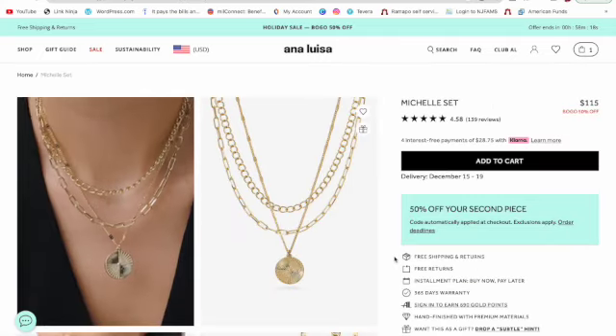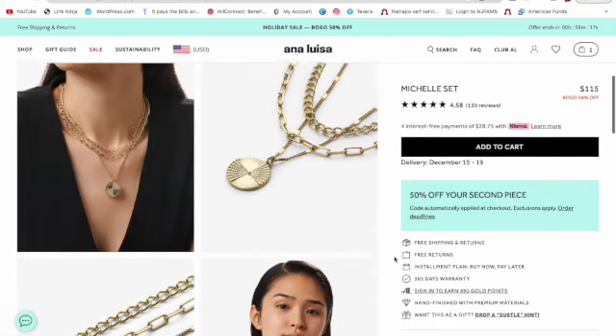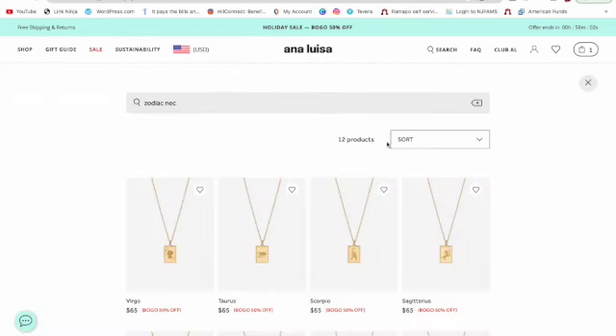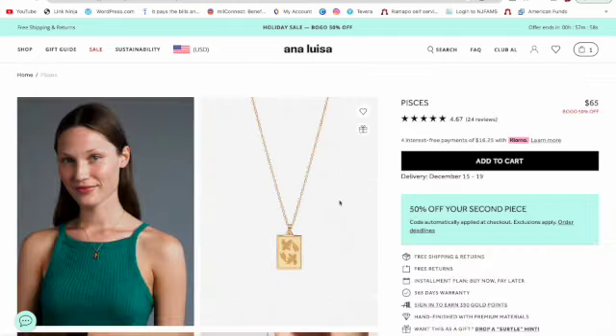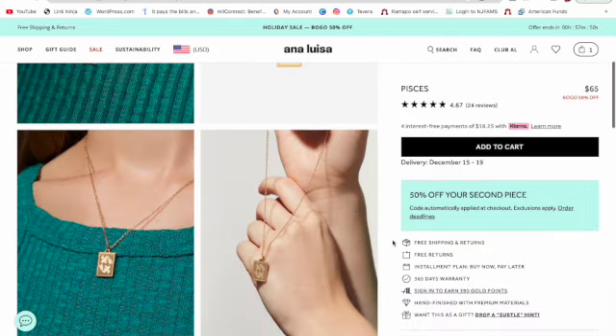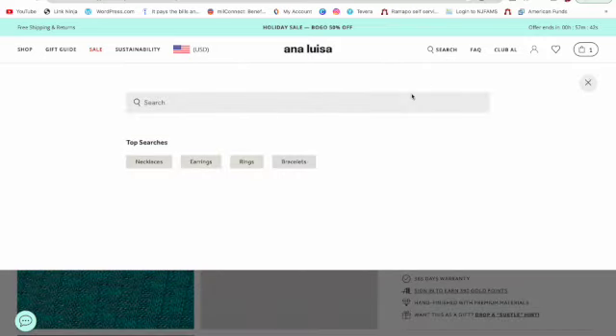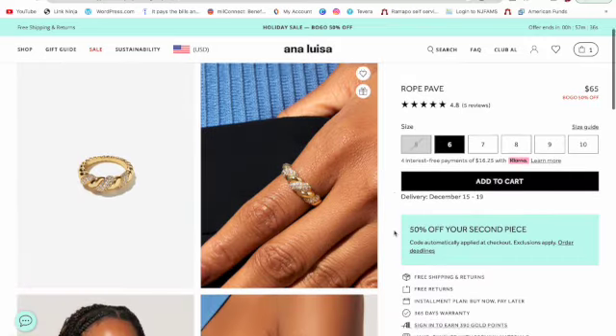I'll be sharing a link on the screen as well as down below in the description bar. It is not an affiliate link, which means I will not be making a commission if you click on it and make a purchase. I'm just sharing one of my favorite jewelry brands that I've been wearing since last year. My discount code is BLANCAPR20. If you want to stay in the loop with their new collections, new releases, or sales, do follow them on Instagram and TikTok.